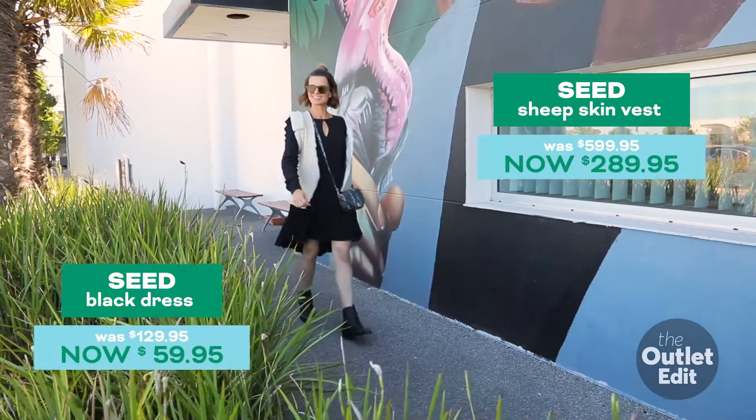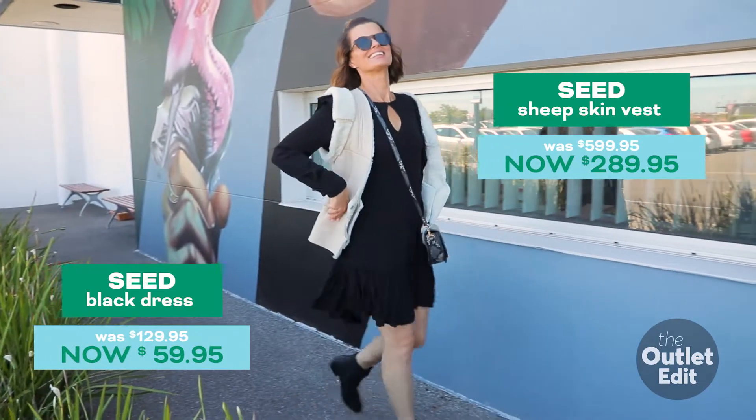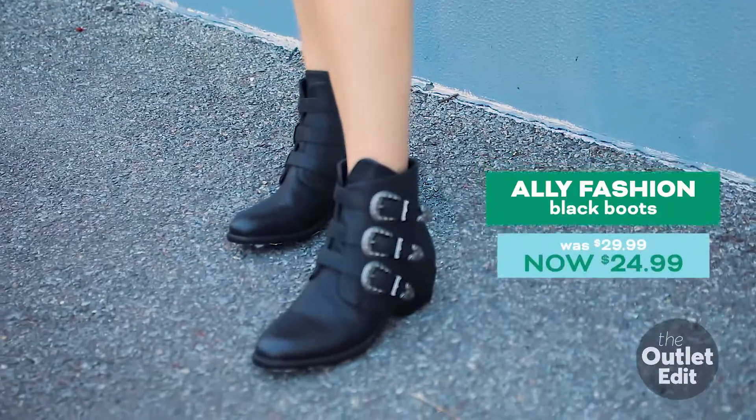For a food and wine festival, we've layered this basic black tunic dress from Seed with a leather vest, a crossbody bag for functionality, and some really comfortable but stylish boots.